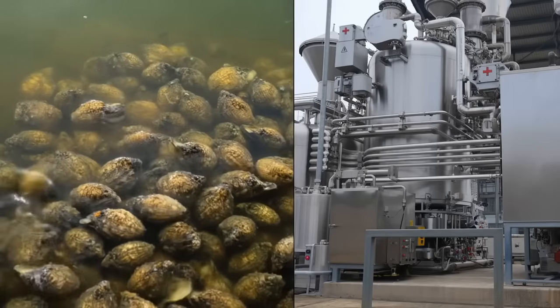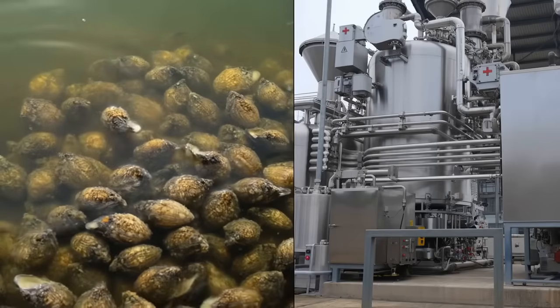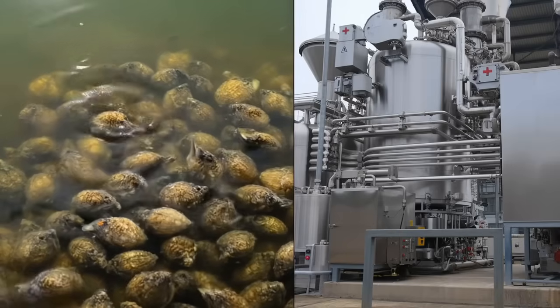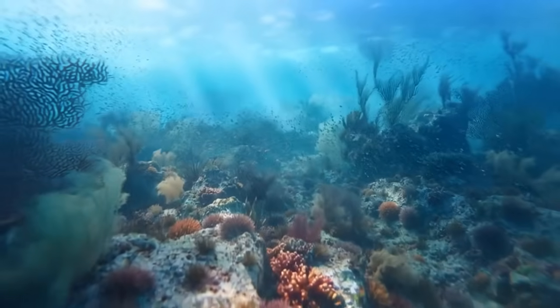Water quality monitoring also showed improved dissolved oxygen levels and reduced nutrient concentrations. The oysters were essentially providing free water treatment on a scale that would cost tens of millions of dollars if humans tried to replicate it with mechanical systems. But the benefits cascaded further.